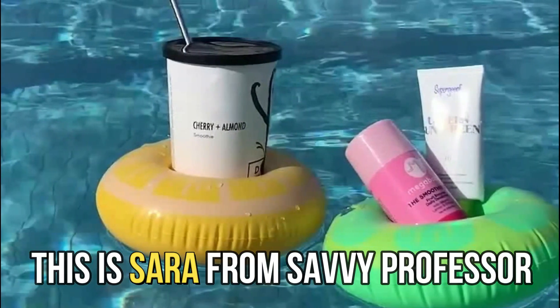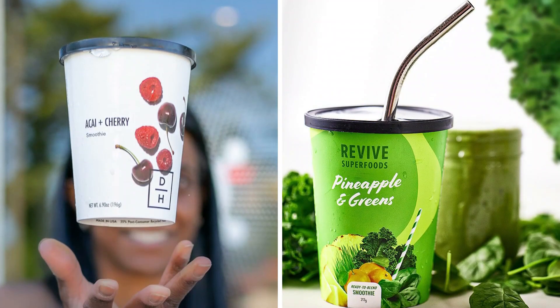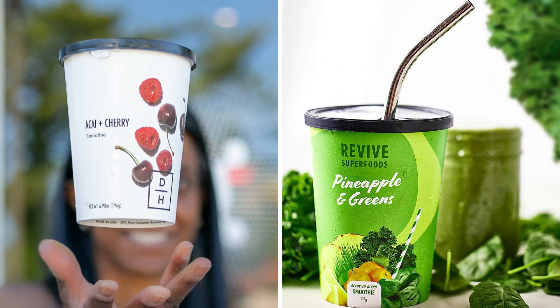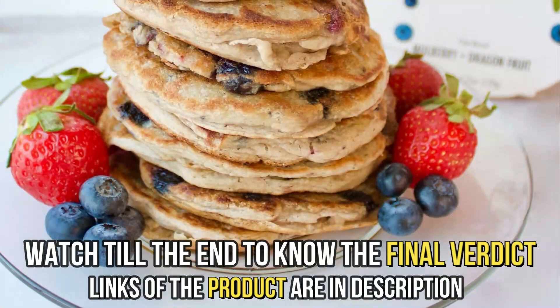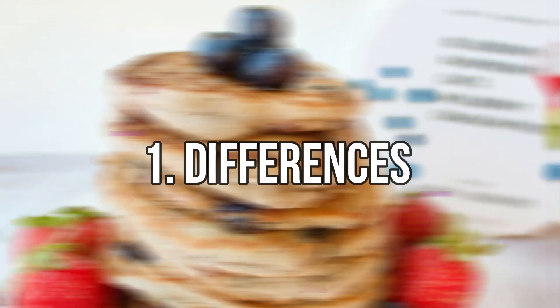Hi guys, this is Sarah from The Savvy Professor. In today's video, I'll discuss the differences between Daily Harvest and Revive. Watch till the end to know the final verdict on which is better. But first, let's start with the differences.